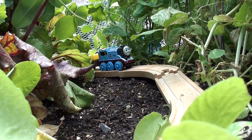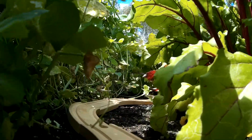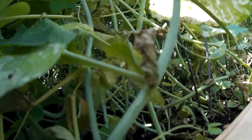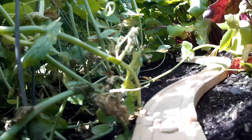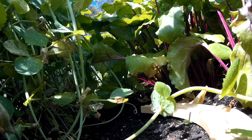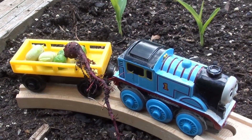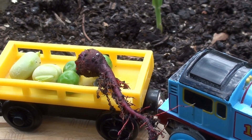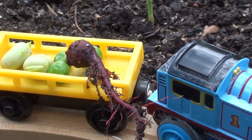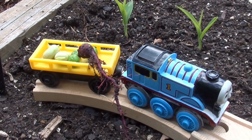Now we're in the pea patch and the beetroot section of the vegetable garden. It's very dark in here. The peas and beetroot are still quite small, but I should be able to harvest something to put in my trailer. My trailer's getting full. I've got some broad beans, some peas and a little tiny beetroot.